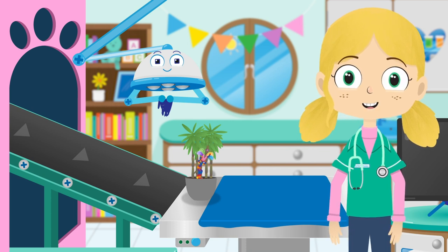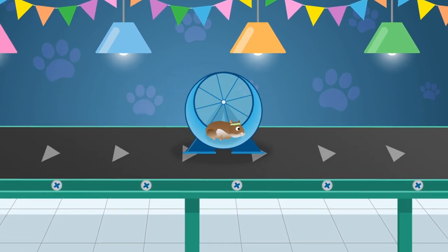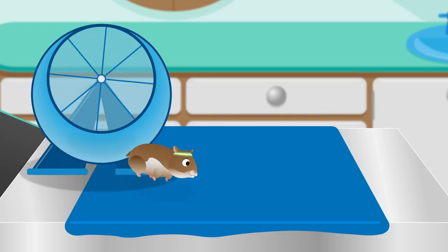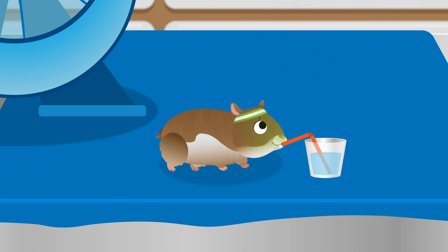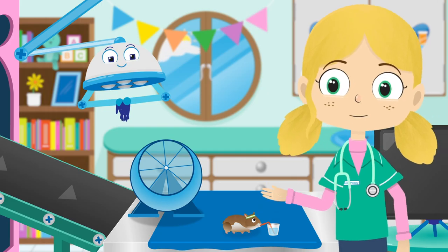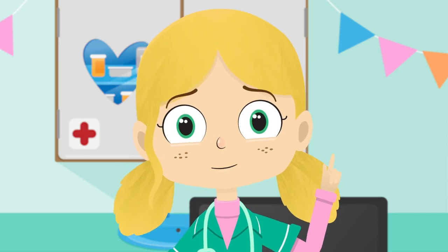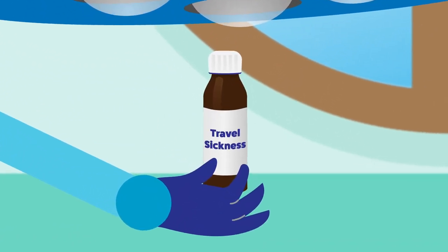This is Gordon the Hamster. Hamsters like Gordon are very good at digging. They create big burrows in the soil where they live. Hi Gordon, you look like you're enjoying your wheel there. Oh dear, this is not good — it looks like you're going to be sick. Have some water. Water makes you feel better by getting rid of headaches and keeping you refreshed. How often do you spin in your wheel, Gordon? I think Gordon is travel sick. If you're going to play on your wheel for that long, you need something that will stop you feeling sick all the time.